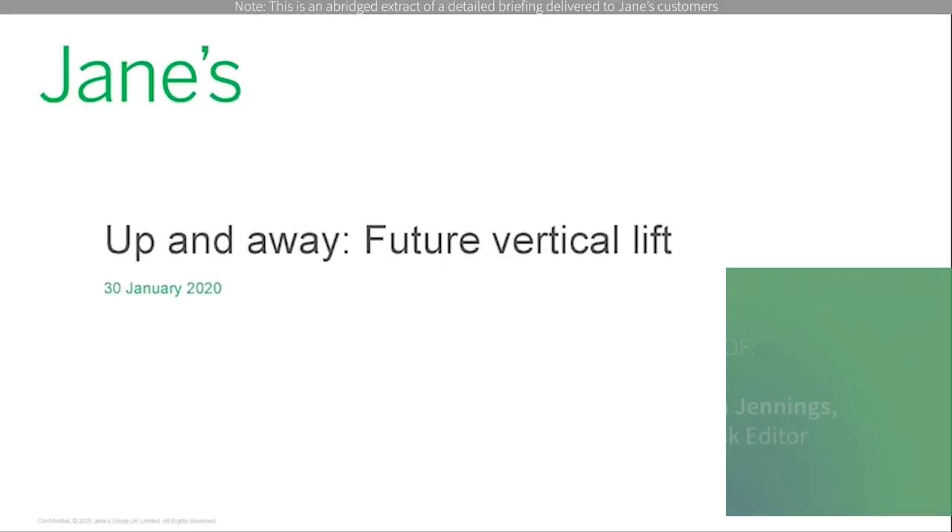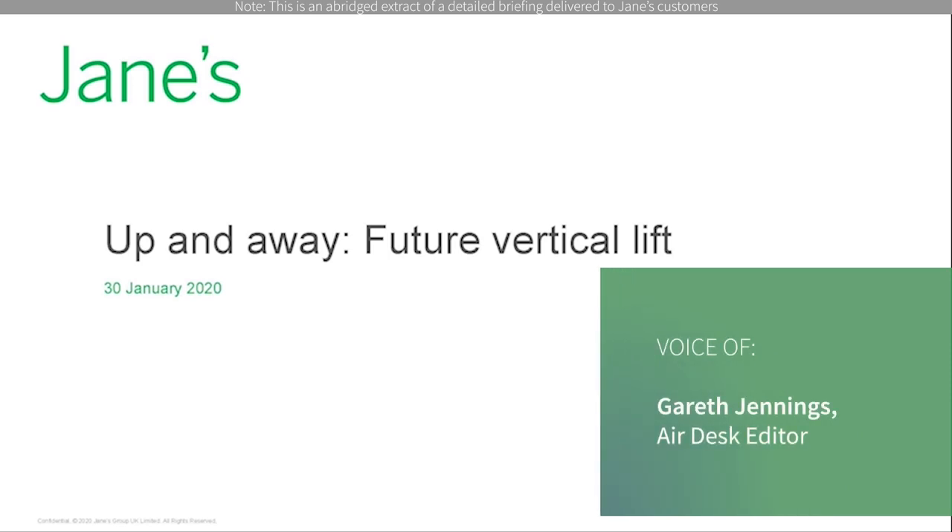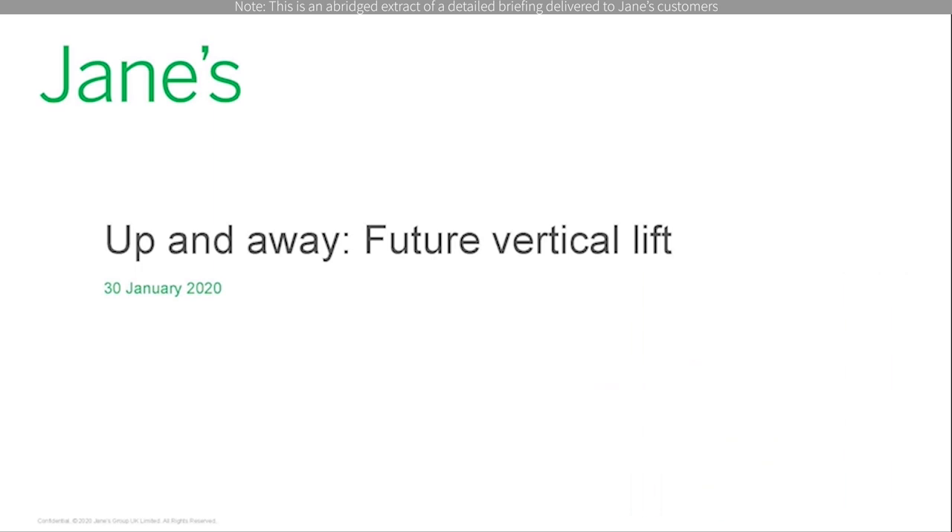Hello and welcome to today's online intelligence briefing, focusing on future vertical lift. My name is Gareth Jennings and I'm the Aviation Editor, and I will moderate today's session.